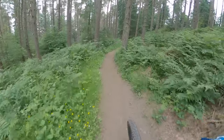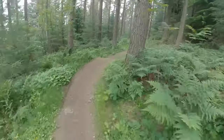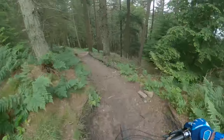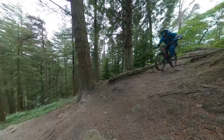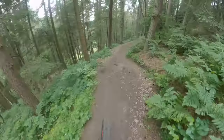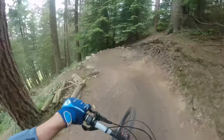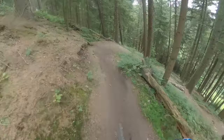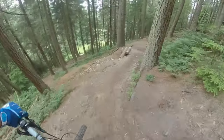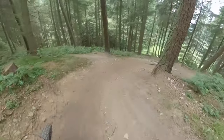Nice chute there into some tight little berms at the bottom. Now this is a really fun little section here — starts off with a rock garden into a berm, and then there's a log right in the middle that's a drop-off or a jump. And then we go into some nice built berms with some technical features. This is the most technical part so far.